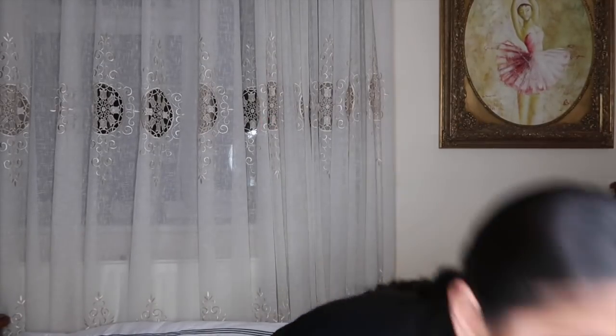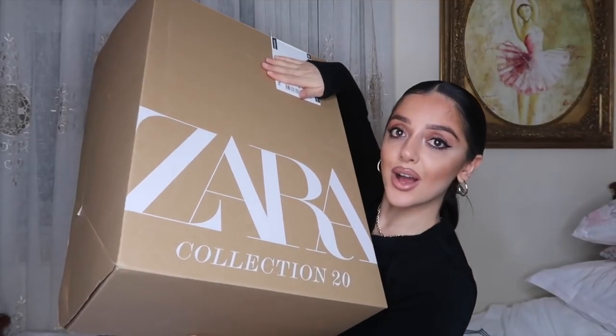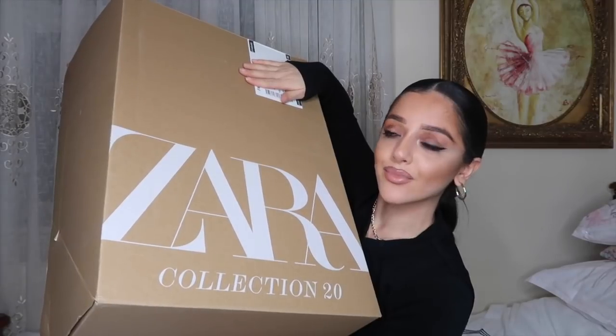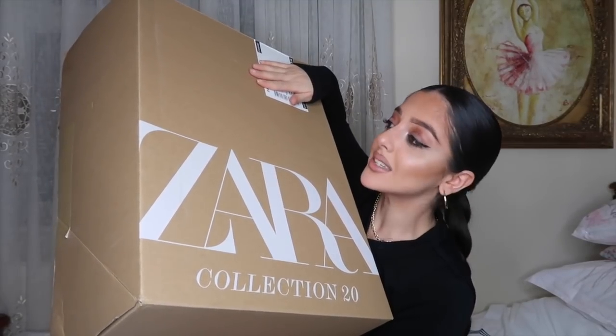So I did a huge Zara order. Oh my god, this box is like bigger than my head — well, obviously it's bigger than my head. It's like bigger than my pillow! So I was so excited to get that in the mail and try everything on for you guys and show everything that I got.